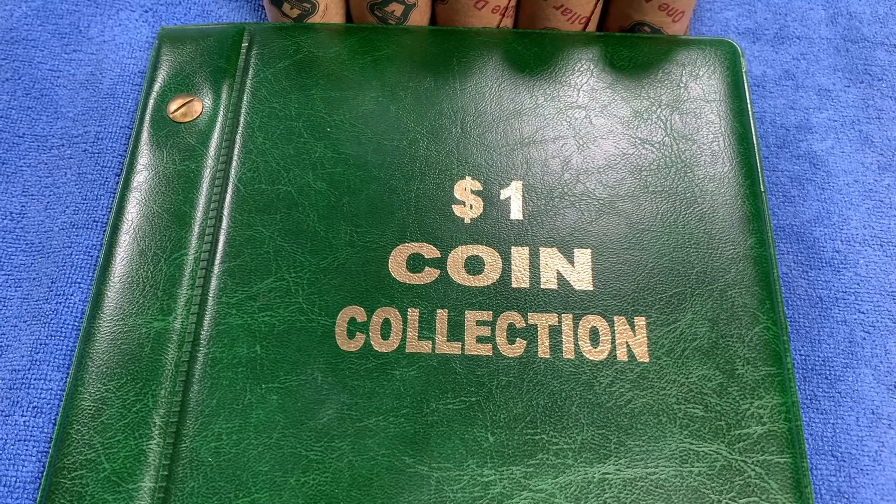G'day, it's Phil here and welcome to my channel. Today we're going to be looking through $1 coins, looking for commemorative coins, rare coins and coins worth more than face value.